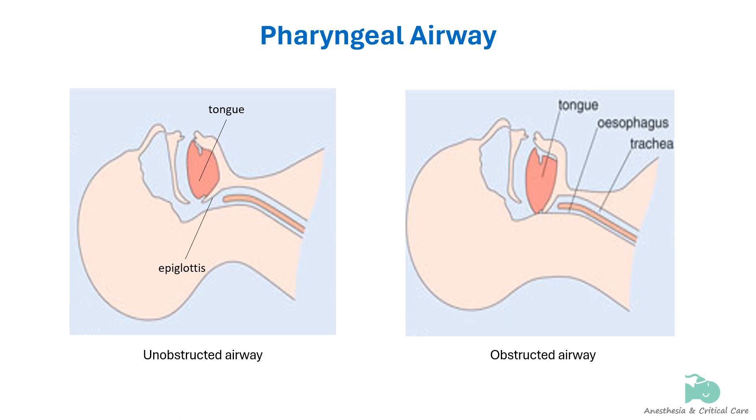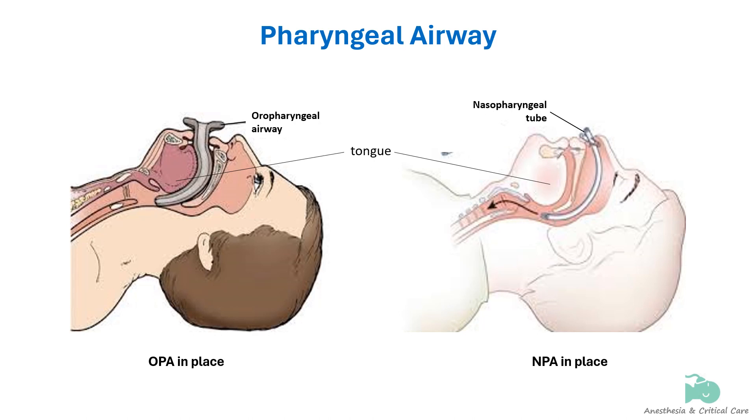The most common cause of airway obstruction is the fall back of the tongue and epiglottis into the posterior pharynx, due to relaxed muscles in the floor of the mouth and pharynx supporting the tongue. Oropharyngeal and nasopharyngeal airways lift the tongue and epiglottis away from the posterior pharyngeal wall and prevent them from obstructing the space above the larynx.